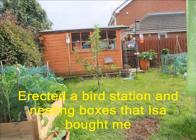Birds were part of our design, and we erected a small but inviting bird station.